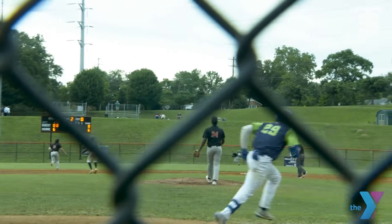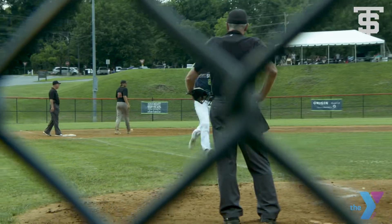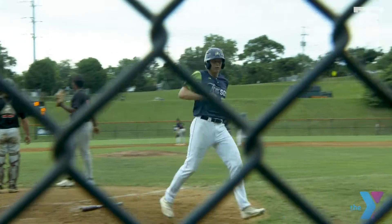Swung on and hit to left center field, back in the gap, and that's going to bring Cunningham home. Younger rounds third and he's going to get another one in — an RBI.